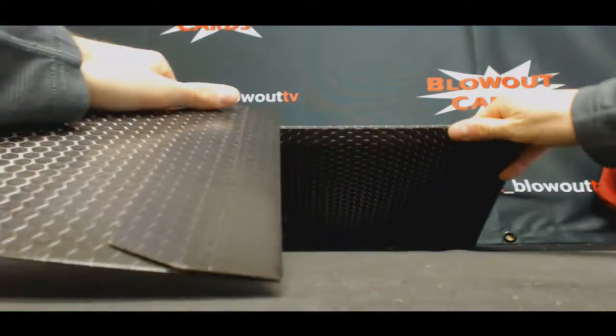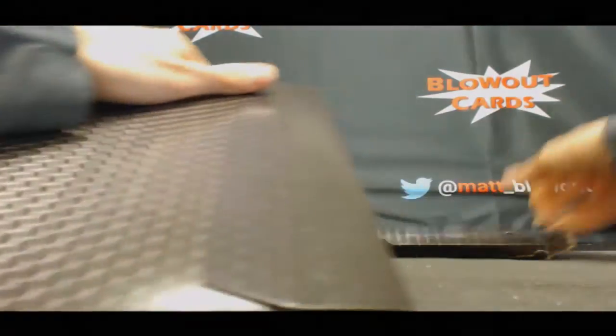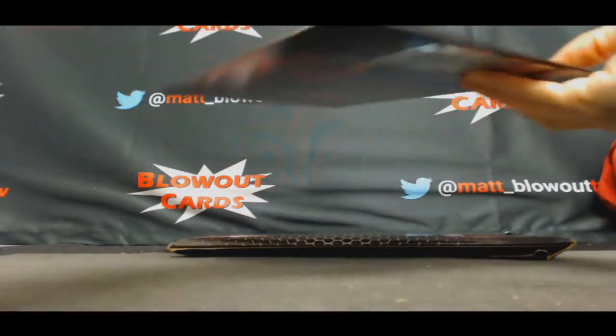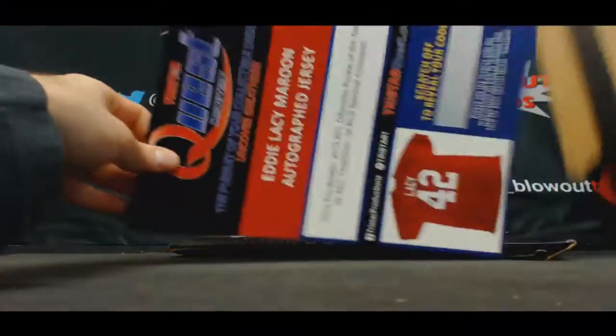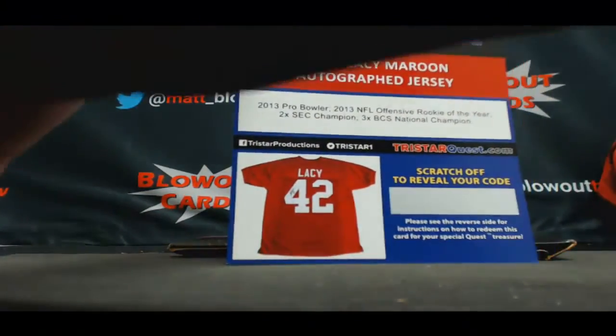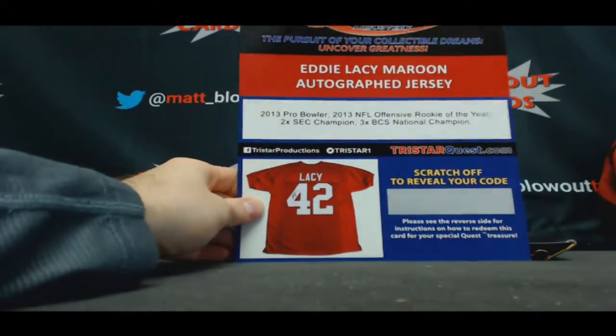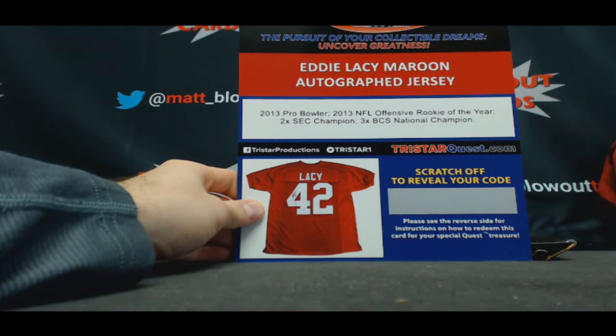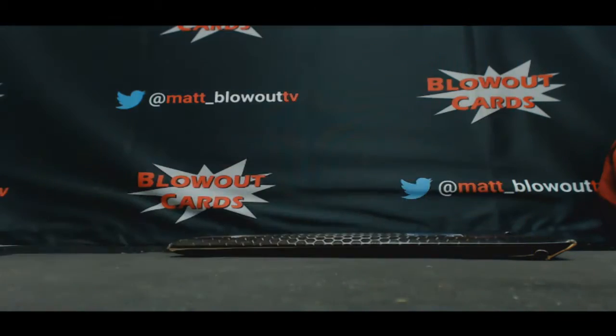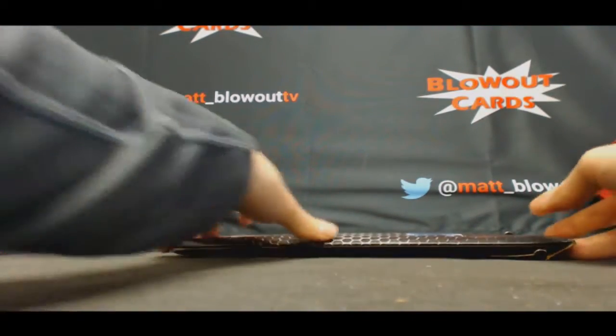There's something live in this last box. Eddie Lacy, Alabama jersey. And our last piece.